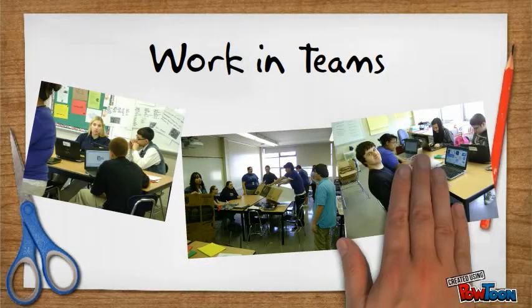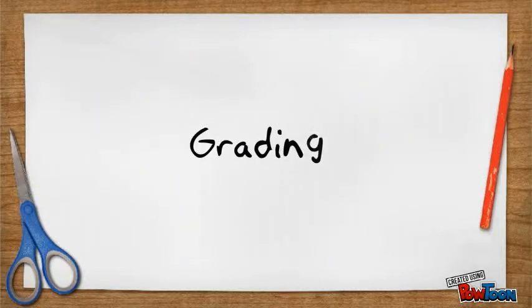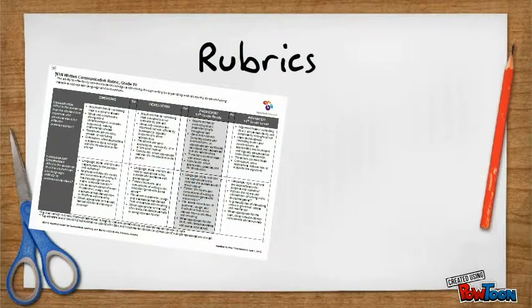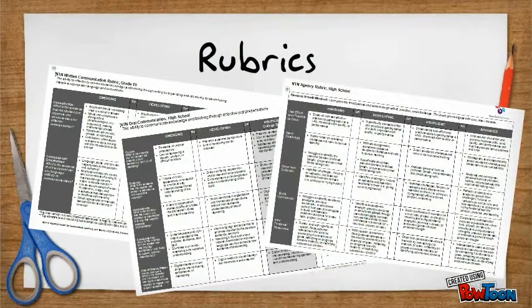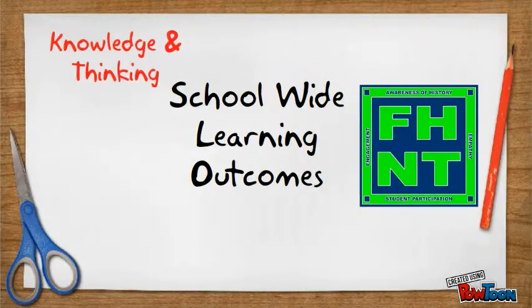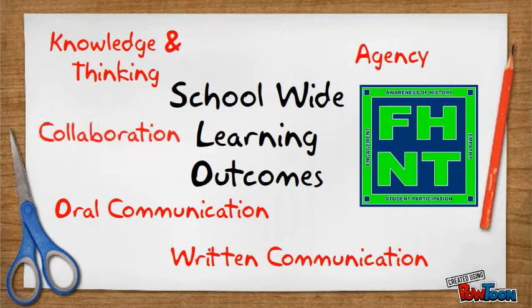Working in teams is an essential part of PBL and will allow you to learn from your peers and combine your resources and skills to help each other. Grading in PBL works differently than other schools. Teachers and students use rubrics to assess and evaluate your progress and how well you are learning what you need to know. You will be graded on thinking and knowledge, oral communication, written communication, agency, and collaboration. These are our school-wide learning outcomes.